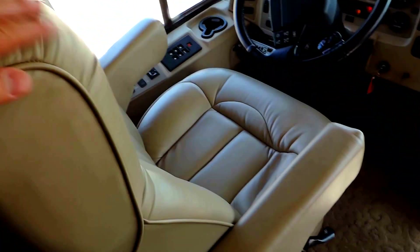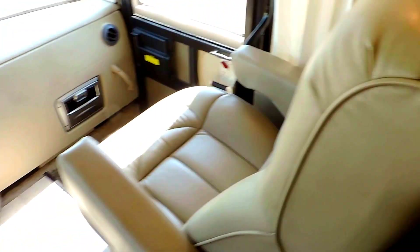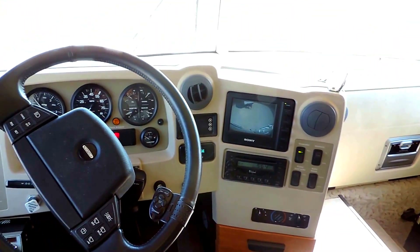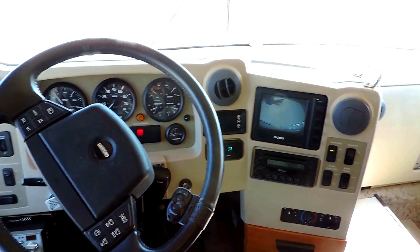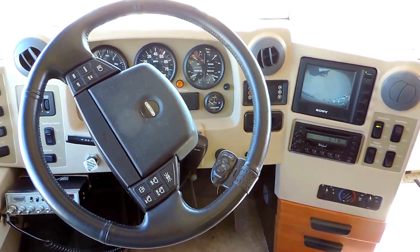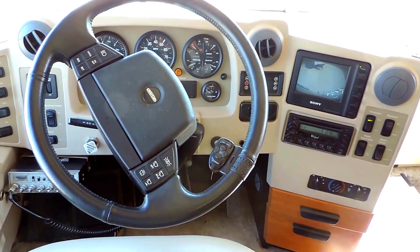The front captain chairs are all leather — absolutely beautiful, not worn or torn at all. Again, this unit has 49,000 miles. It has a colored backup camera, an information center, cruise and windshield wiper controls right there on the steering wheel, and power shades.